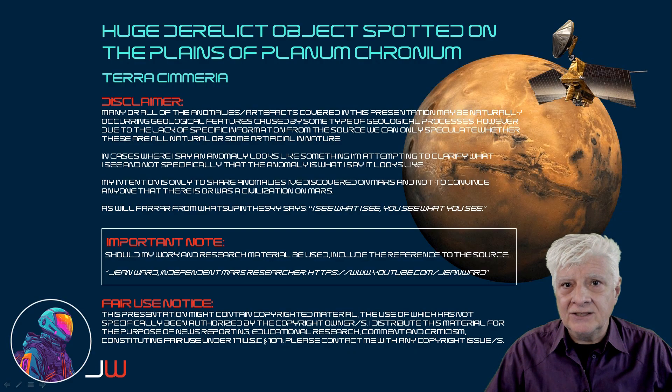We're in the southern mid-latitudes of Mars, looking at a huge derelict object I spotted on the vast plains of Planum Cronium. This is in a region of Mars called Terra Chimeria.